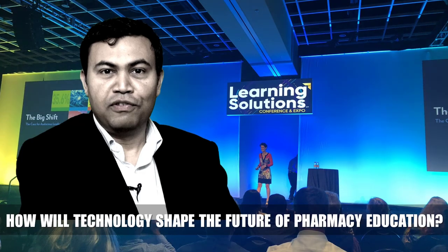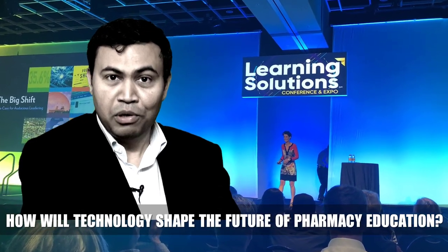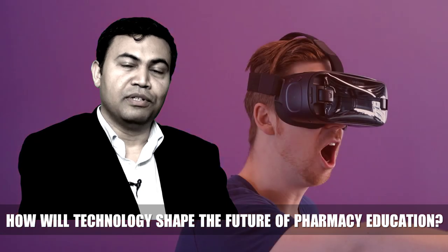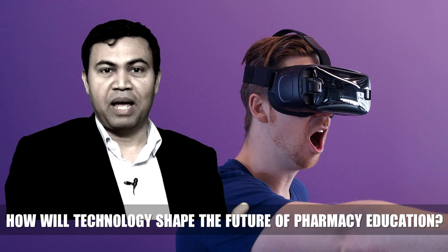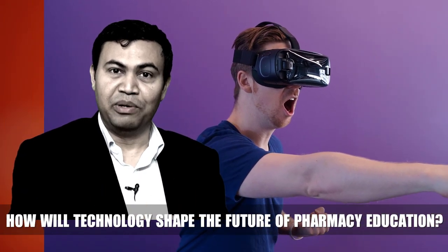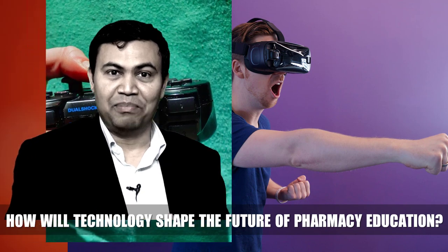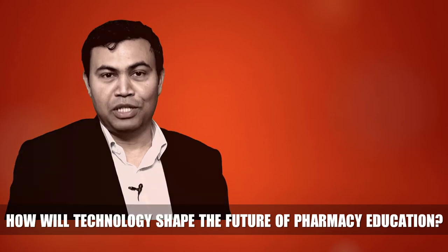A few months ago I attended a conference in Orlando on e-learning, where I came across a bunch of prototypes and full-blown technologies that I believe pharmacy educators will be using in the future. For the first time in my life I used VR and took a lesson on heart anatomy, which enabled me to look at and feel a pumping heart from 360 degrees. I could actually change different physiological parameters with the joystick in my hand, so I believe VR has a tremendous application in pharmacy education.